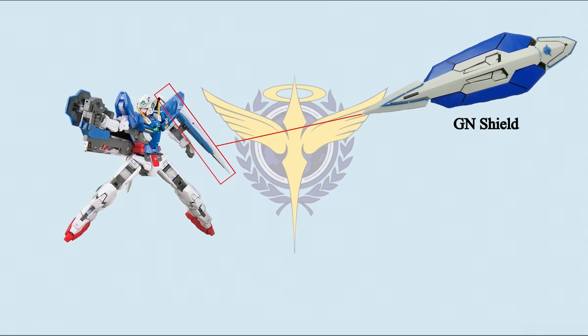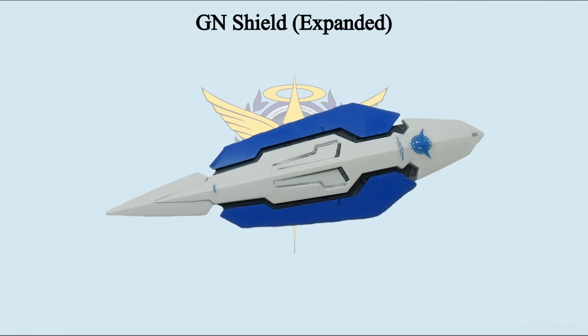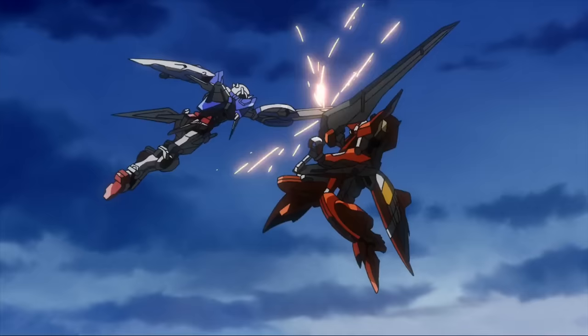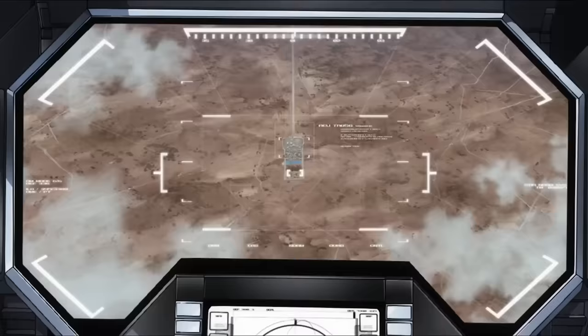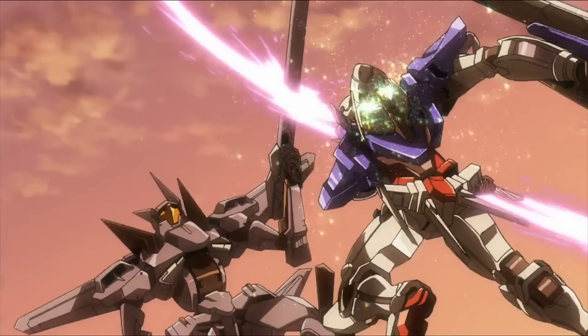Defense-wise, Exia has a GN Shield on the left forearm, made from E-Carbon and covered by GN particles. As long as the shield is charged, it cannot be destroyed by non-GN weaponry. The shield's blue parts can slightly expand to increase the defense area, but when expanded it exposes internal parts, requiring more GN particles for defense — not a wise choice. Expanding the shield leads to weaker physical defense and increased particle consumption. The GN Shield may become a hindrance when Exia is dual-wielding, so it can be launched without mounting the shield. However, Setsuna's fighting style is exactly dual-wielding, so he often throws away the shield during combat.